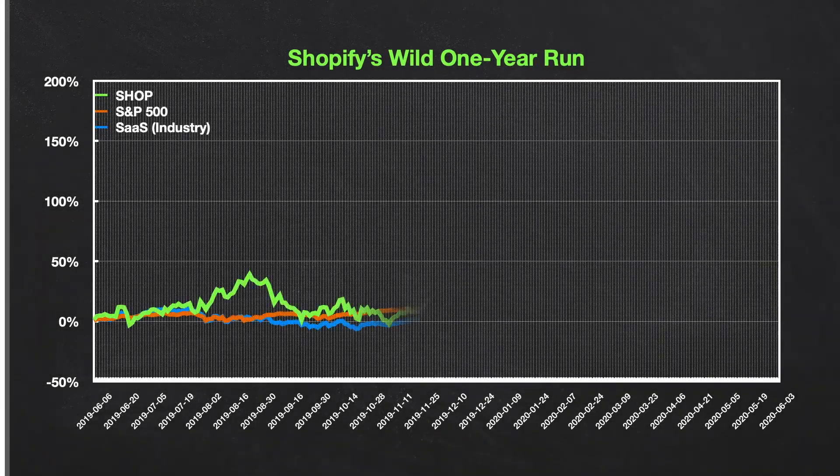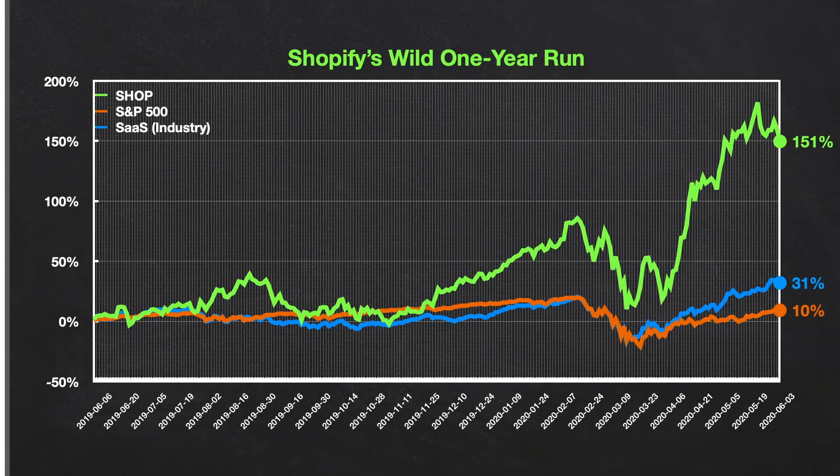Folks, Shopify shares are running extremely hot. The stock price almost tripled from a year ago and is now the second biggest company in Canada at $90 billion, behind only RBC, the Royal Bank of Canada.